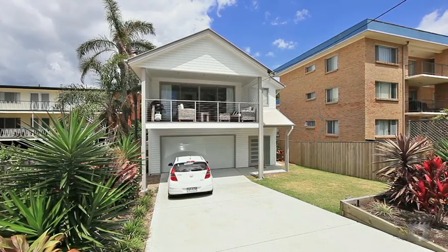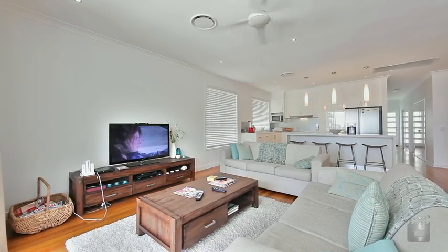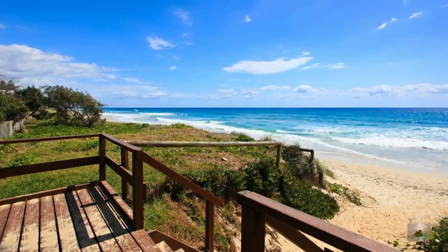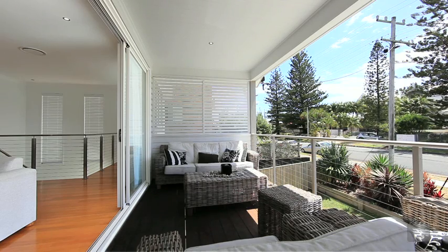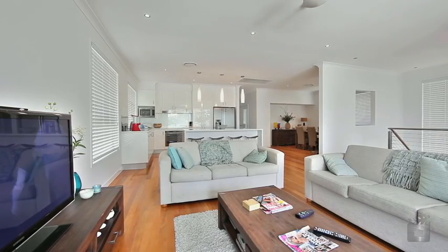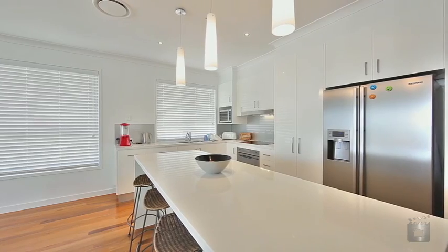Spread over two levels, this Hamptons-inspired beach house is located across the street from the beach and enjoys ocean views. Featuring four bedrooms plus study area, three bathrooms including en suite, three living areas and two-pack kitchen with quality fixtures and fittings.